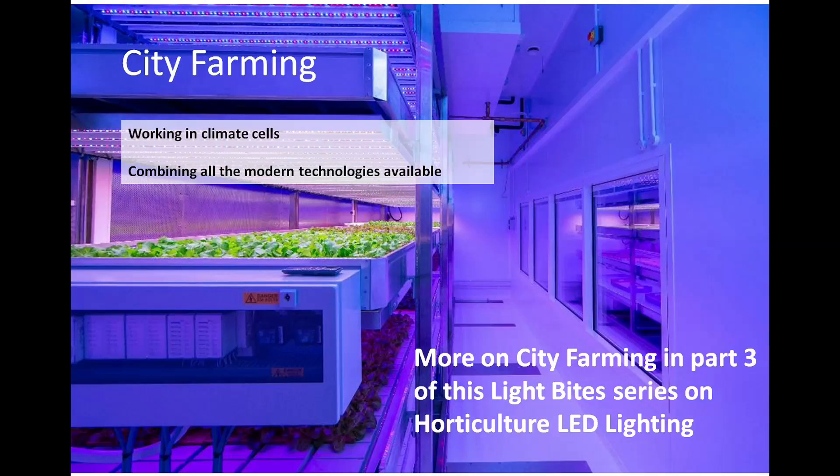The next chapter will be about city farming, working in climate cells and combining all the modern technology available. More on city farming in Part 3 of this Lightbyte series on horticultural LED lighting. Thanks for listening.